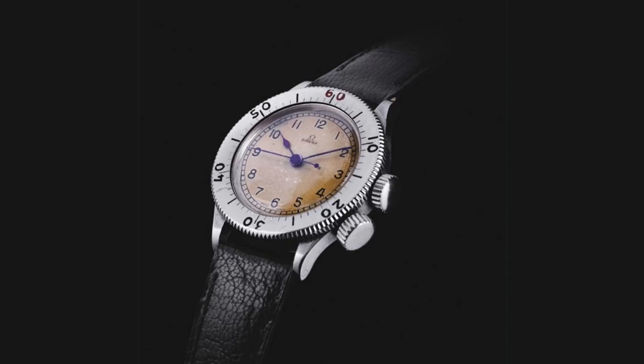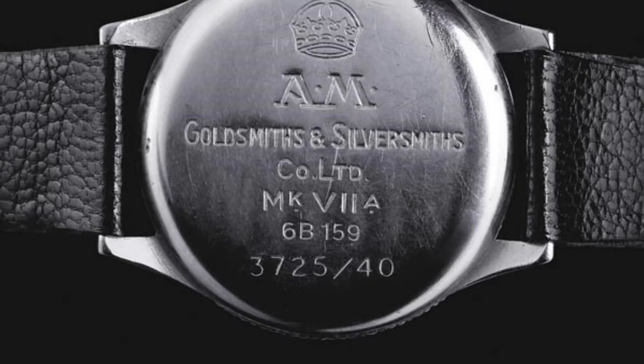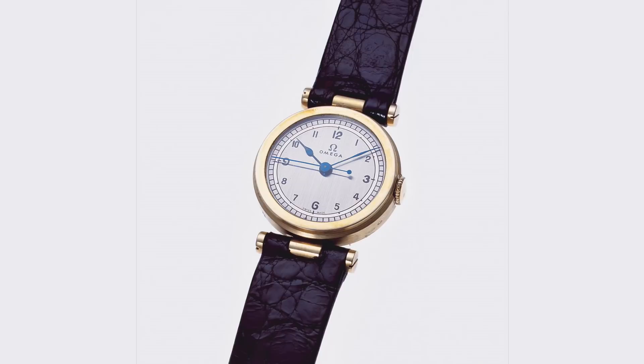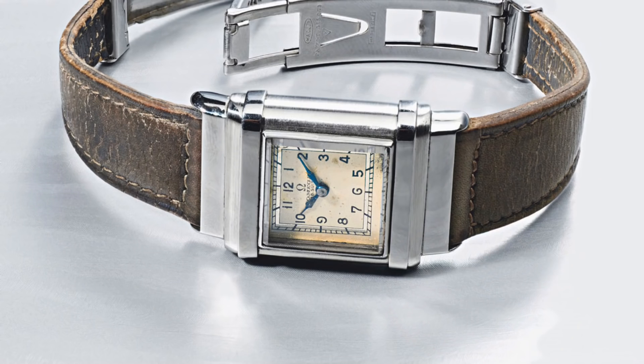Before beginning with the original Seamaster from 1948, you have to consider the origins of the collection. By that point, or indeed by 1945, Omega, like so many brands, was battle-hardened. Their watches were used to a lesser or greater extent, depending upon sources, by British Infantry as one of the Dirty Dozen watches produced for the MOD, whilst their pilots' watches were popular amongst RAF pilots. During this time, Omega learned a lot about toughness, but not necessarily only from military applications.